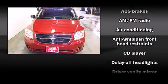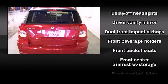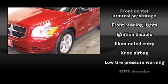Top features include remote keyless entry, delay-off headlights, one-touch window functionality, a tachometer, an outside temperature display, and much more.